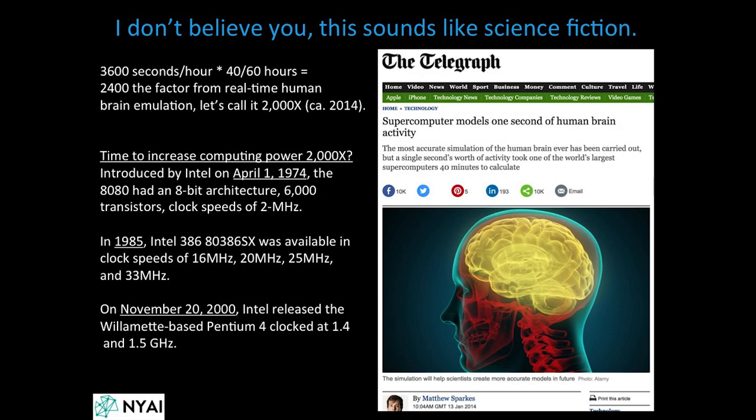It sounds like science fiction. The Telegraph reported that supercomputer models simulated one second of human brain activity at a 2,000 times slowdown. So you'd just need computers to be 2,000 times faster, or spend 2,000 times more money using existing supercomputers.